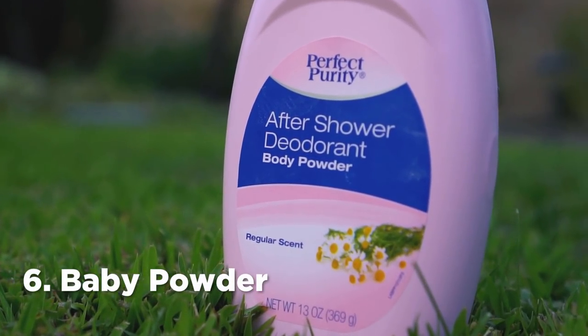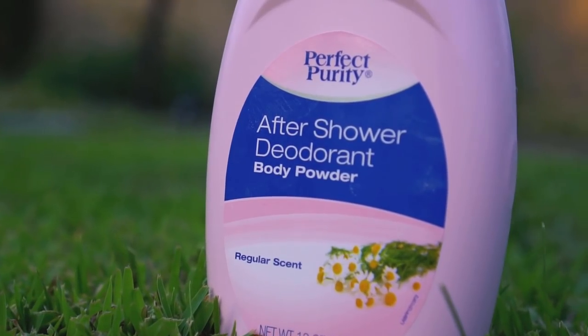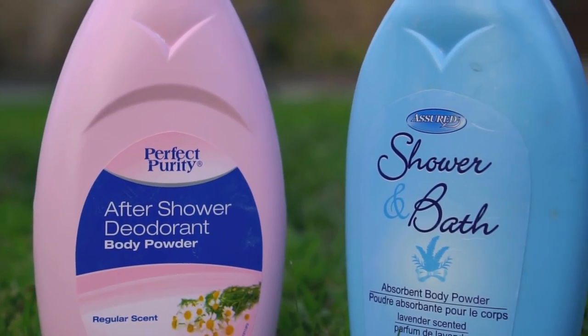Number 6: Baby powder. Baby powder is effective against repelling ants. You can use any type of baby powder to repel ants. Sprinkle the baby powder along the walls of your house to keep the ants away.